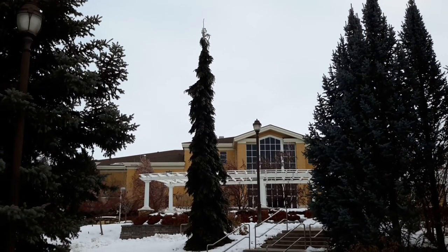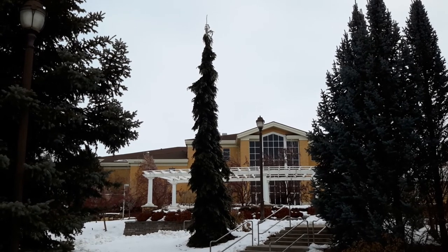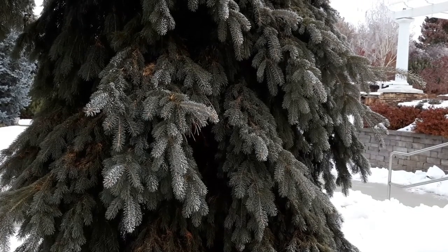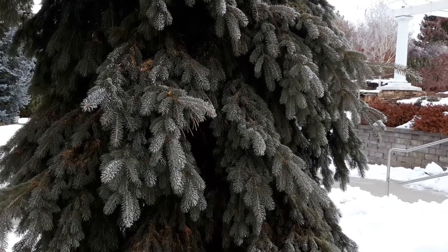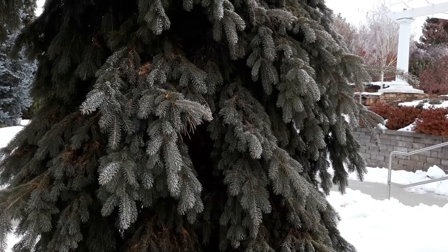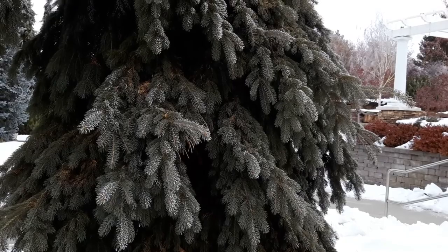This is the weeping Serbian spruce. It is one of my favorite evergreen trees because of its elegant narrow form. I think it looks really good year-round, especially in the winter landscape when it's surrounded by snow or has a little bit of frost on the needle tips. It just looks so beautiful.